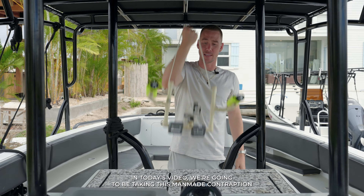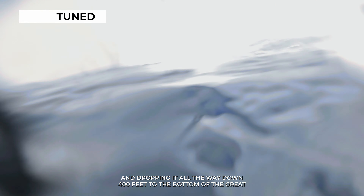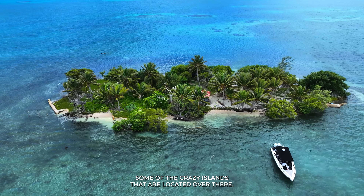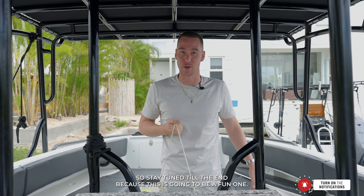In today's video we're going to be taking this man-made contraption and dropping it all the way down 400 feet to the bottom of the great Belize Blue Hole out at Lighthouse Reef Atoll and showing you guys some of the crazy islands located over there. Stay tuned till the end because this is going to be a fun one.